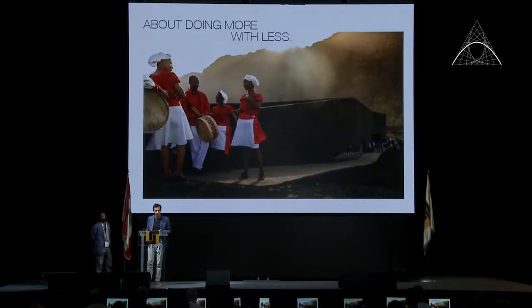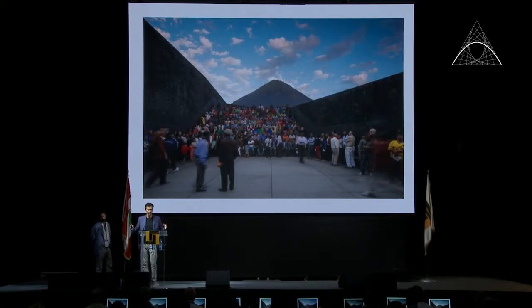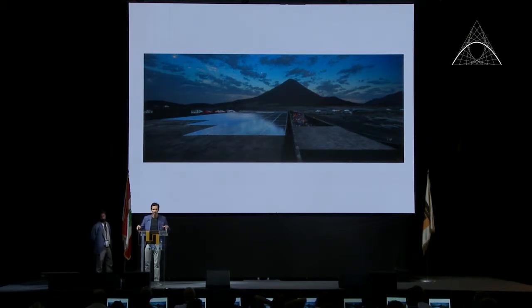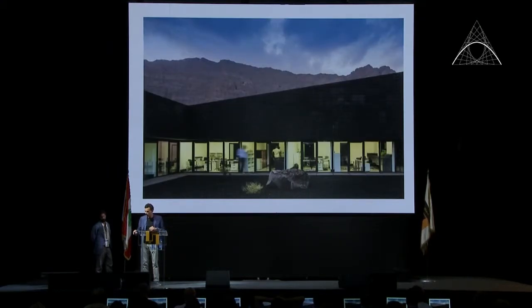We'll now show some pictures of the building and explain the design. This is the opening day, with all the people from Chã das Caldeiras using the building. The feeling in Chã das Caldeiras is overwhelming — you almost feel crushed by the powerful landscape. Our idea was to design a building that surrounds and protects people from the magnitude of Pico do Fogo and the Bordeira wall. With almost no urban tissue there, we designed the building as if it had erupted from the crater — a crater inside the crater — creating a series of patios.